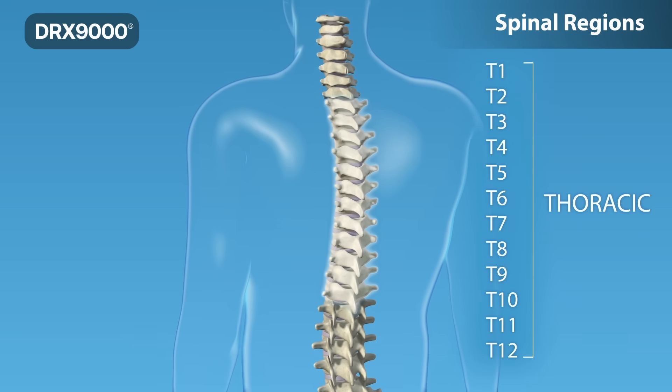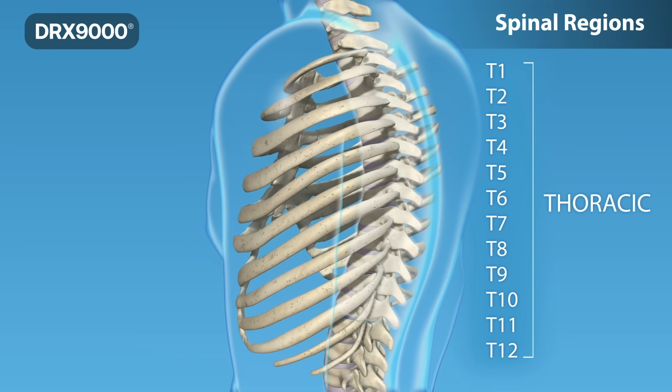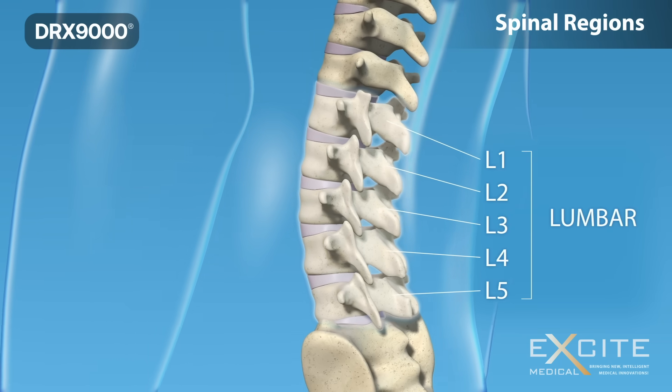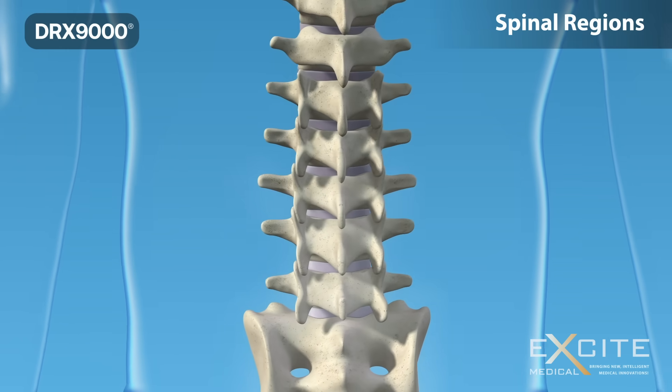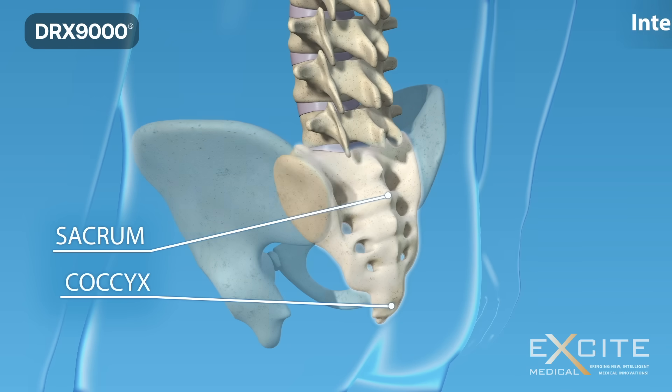T1 through T12 are your thoracic vertebrae, which are joined by ribs to form your ribcage. Lumbar vertebrae carry most of the weight of your upper body and provide a stable centre of gravity when you move. Your sacrum and coccyx make up the back wall of your pelvis.